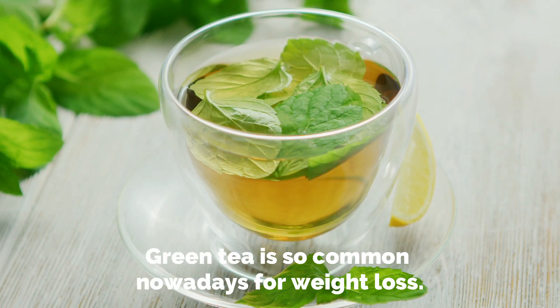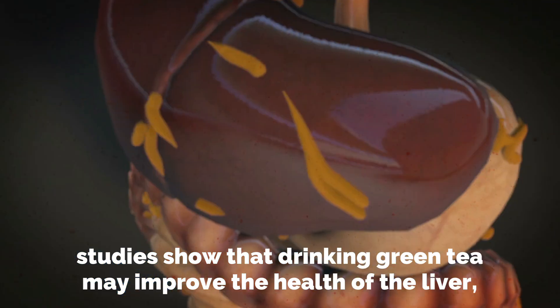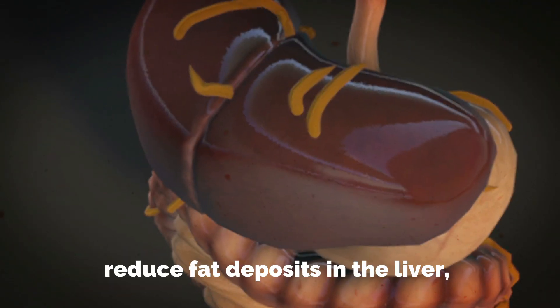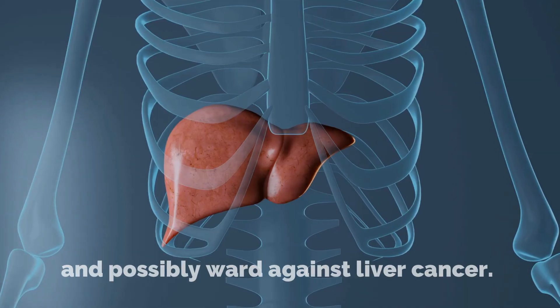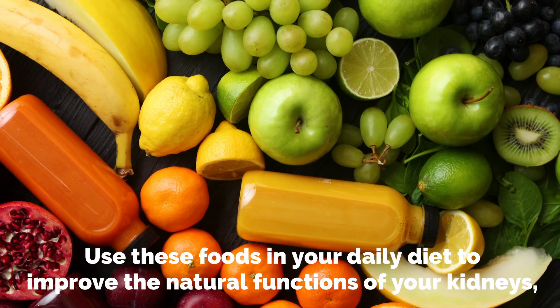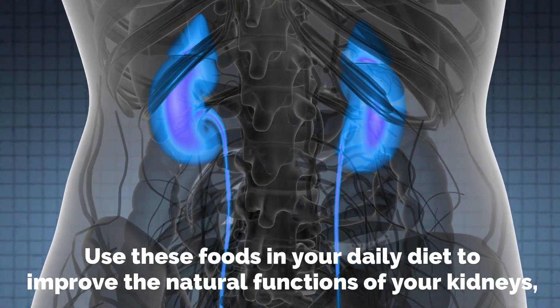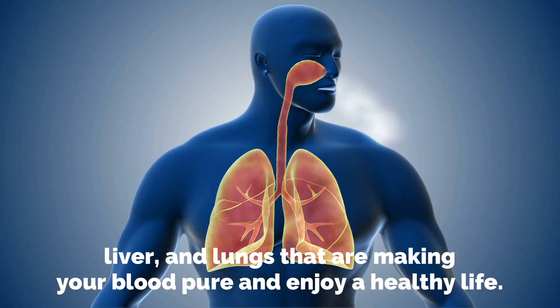Green tea is very common nowadays for weight loss. Studies show that drinking green tea may improve the health of the liver, reduce fat deposits in the liver, and possibly ward against liver cancer. Use these foods in your daily diet to improve the natural functions of your kidneys, liver, and lungs, making your blood pure — and enjoy a healthy life.